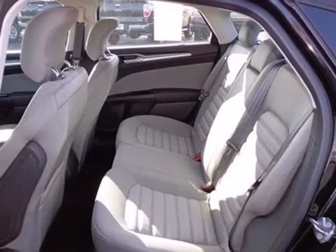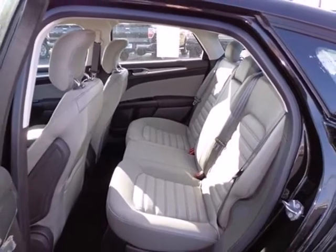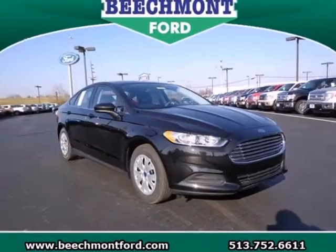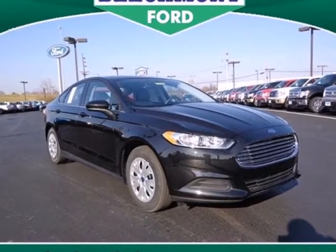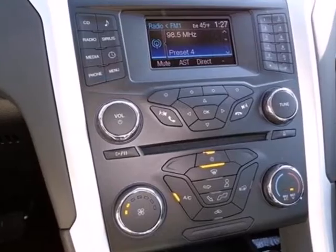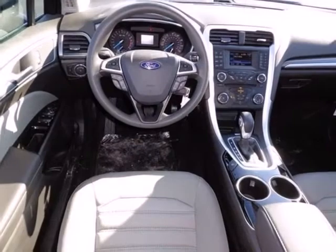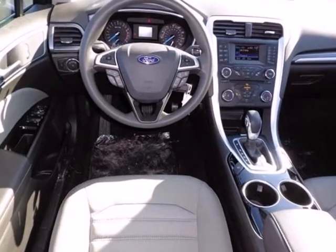The electric power-assisted steering means you have a precise feel along the road at all times. And the stability and traction control, along with anti-lock brakes and multiple airbags, means you're always covered. Quality craftsmanship doesn't have to be complicated. Introducing the simple, refined and powerful 2013 Fusion.